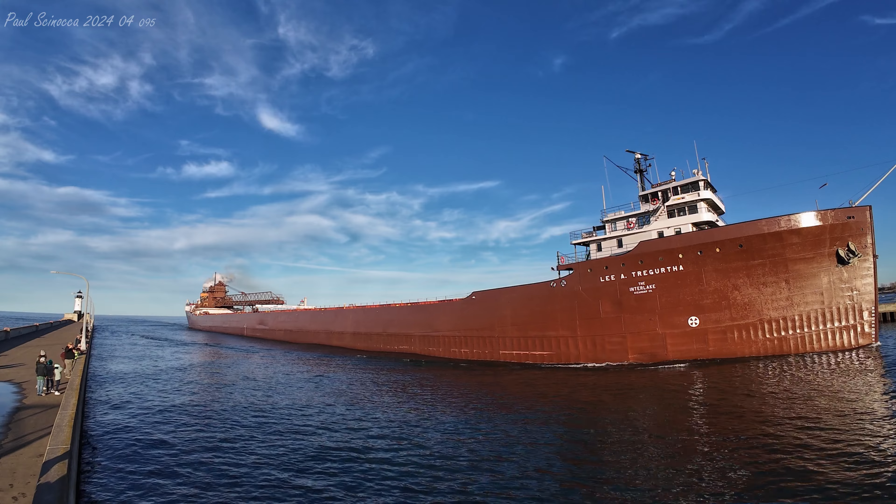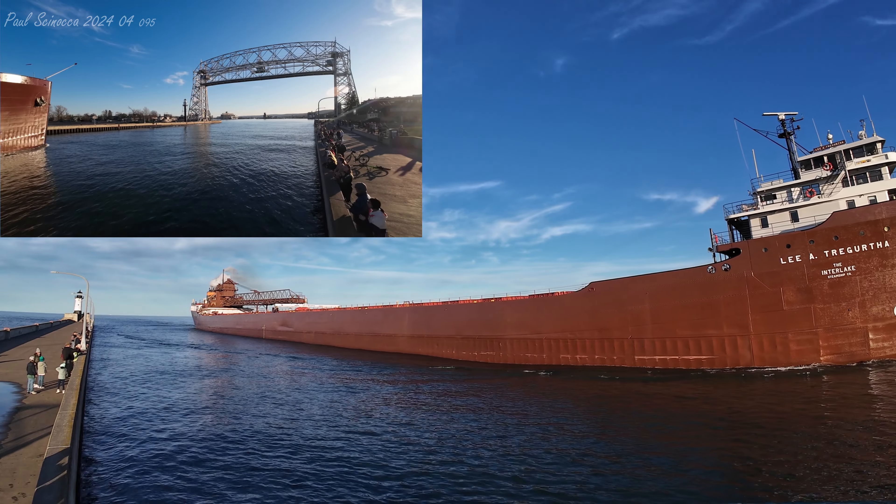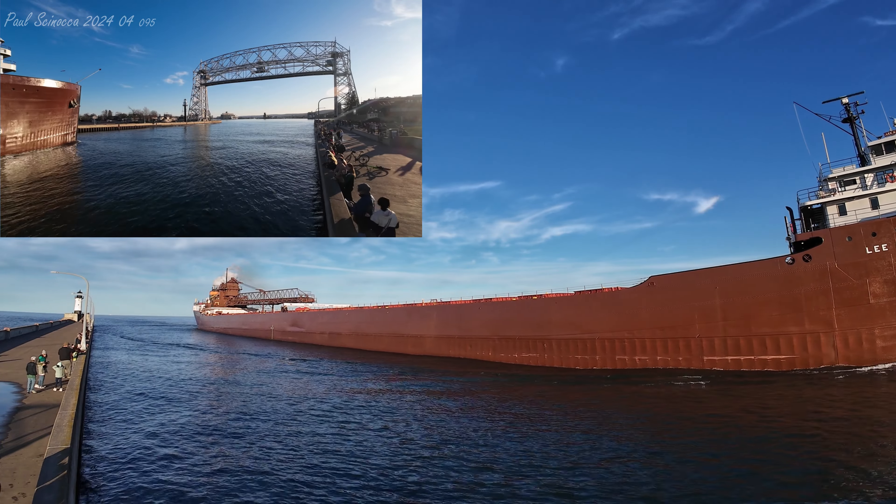The Lee A. Tregurtha has 24 hatches on her deck, which open into five cargo holds located below deck. Each hatch covering...